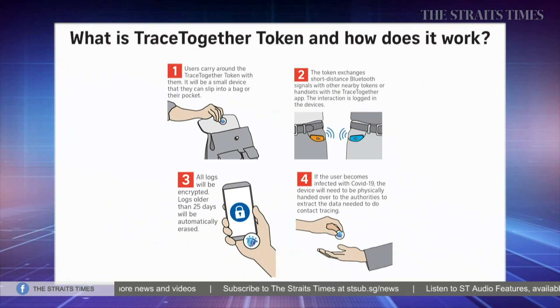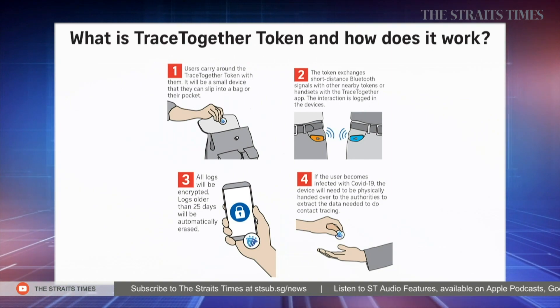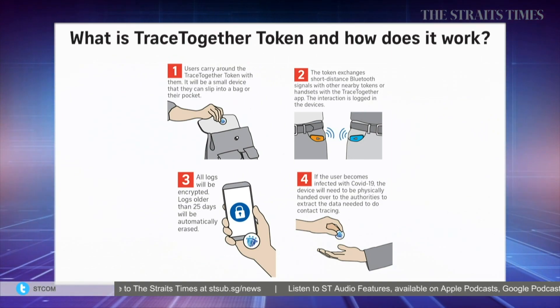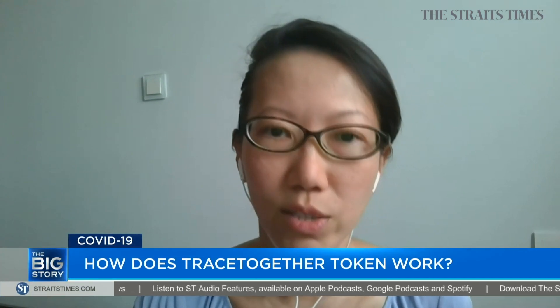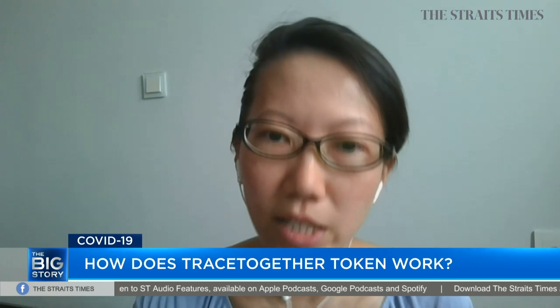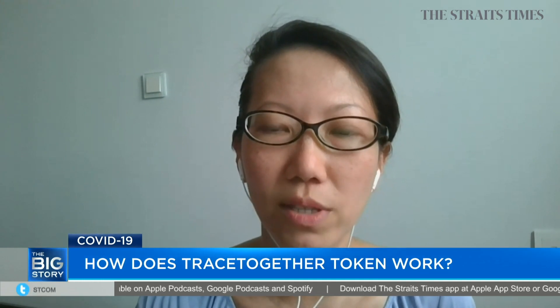So it's Bluetooth handshakes between devices. The data locks stay in the phone or the token until the user is confirmed to be a COVID-19 patient. Then the Health Ministry will ask for the token to extract the exchange logs for contact tracing. Smartphone users will be guided to remotely upload data locks in the TraceTogether app to the Health Ministry's central server.